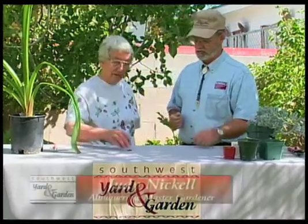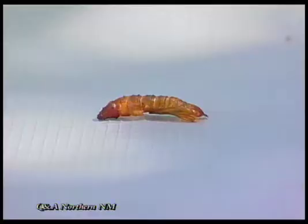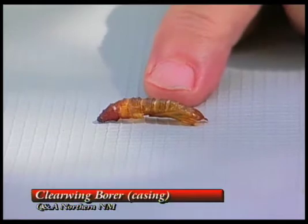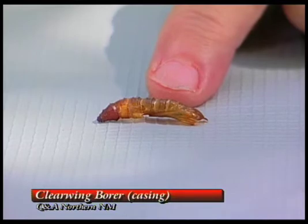What do you have, Judy? I have a pupil case of the clear-wing borer that gets on ash tree trunks, and the little moth has exited this pupil case and has gone off to fly and lay more eggs.